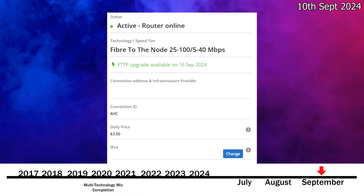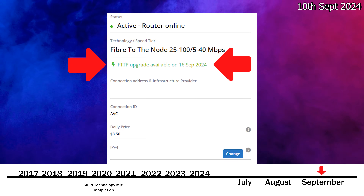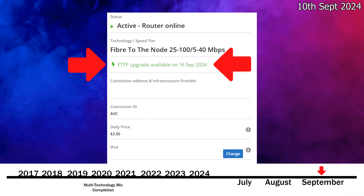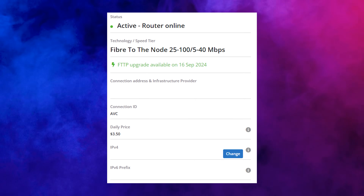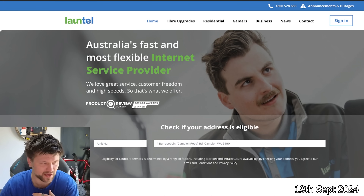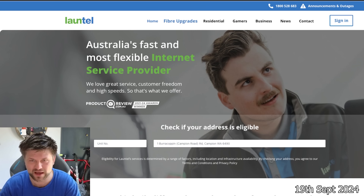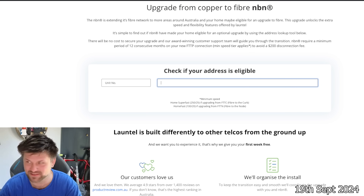On the 10th of September 2024, I logged into my Lontel account and saw that on the 16th of September I was going to be upgrading — but that was not meant to be. Then on the 19th of September 2024, I could finally go in and request a fibre upgrade through my provider Lontel. When I used to put my address in it would say available from the 16th of September, but I tried the 17th, the 18th, and only today did it start to work.